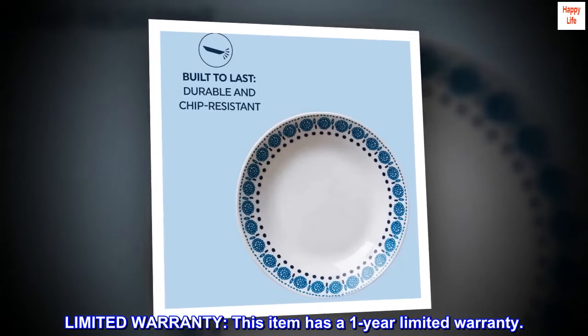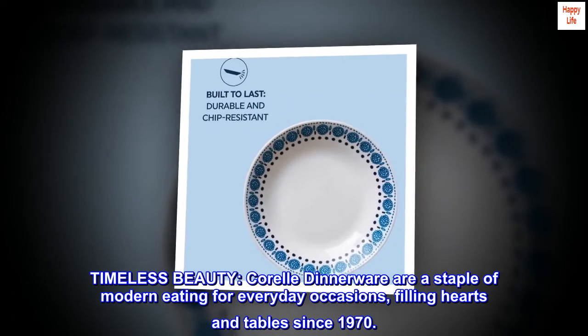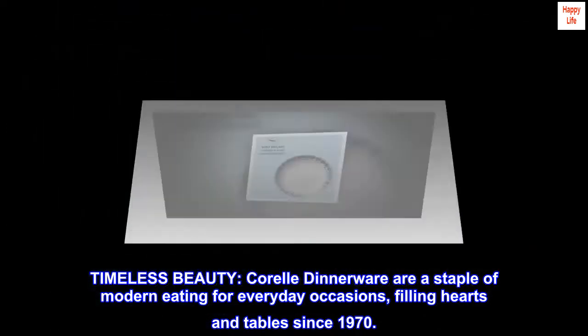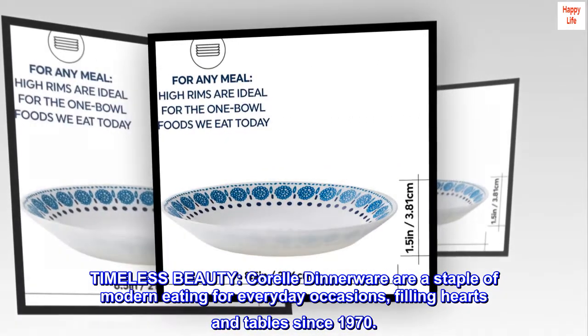Limited warranty. This item has a one-year limited warranty. Timeless beauty — Corelle dinnerware is a staple of modern eating for everyday occasions, filling hearts and tables since 1970.